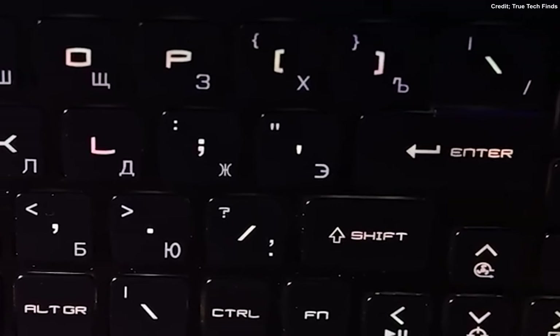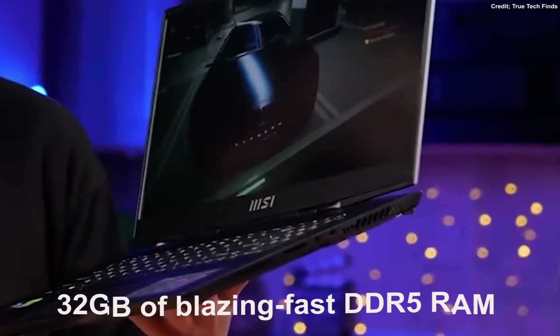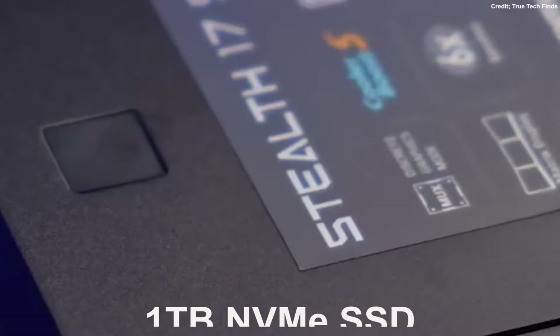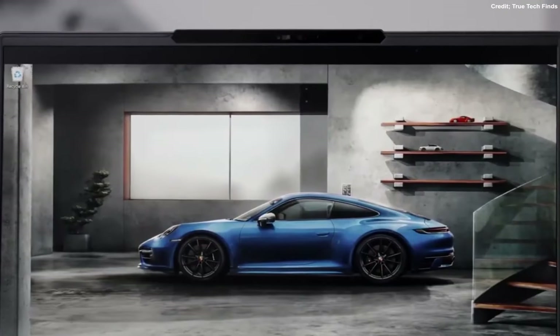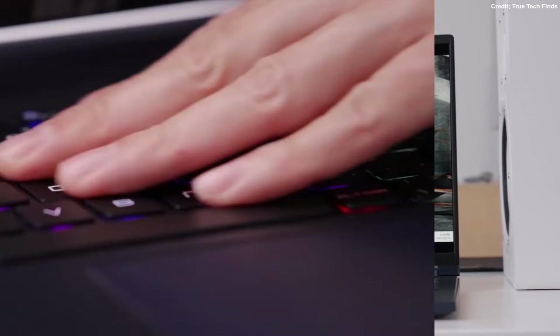Under the hood, this laptop is an absolute powerhouse. It's equipped with 32GB of blazing fast DDR5 RAM and a 1TB NVMe SSD. Whether you're multitasking like a pro or loading massive game files in the blink of an eye, this laptop has got you covered.